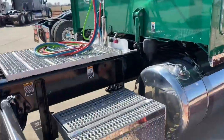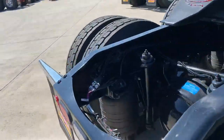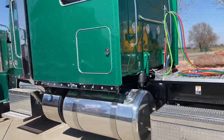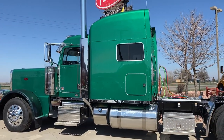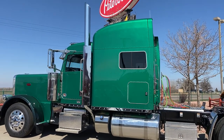It's got the exact same platinum interior as the other ones. 78-inch stand-up sleeper. It's going to weigh right at 19,000 pounds. Just an absolutely gorgeous truck — beautiful, brilliant green. Got the ultra cab so you get the 7-inch taller cab height.